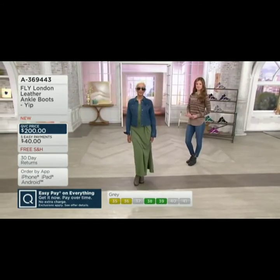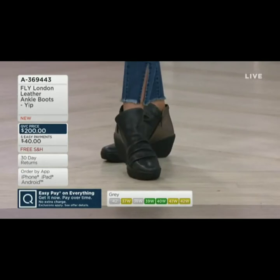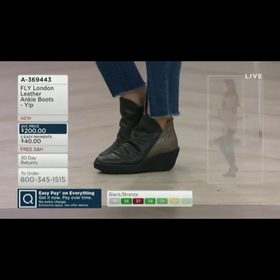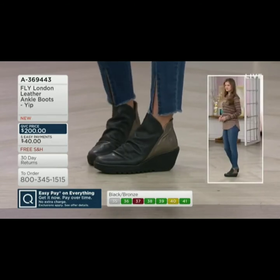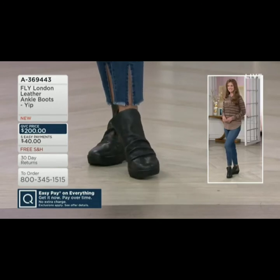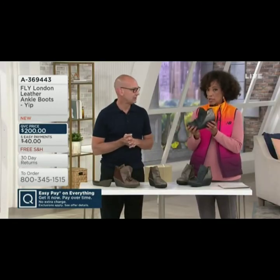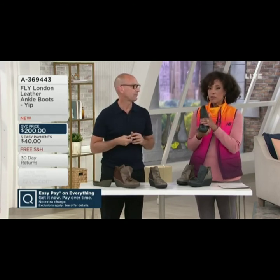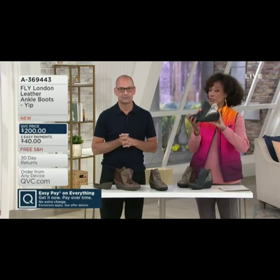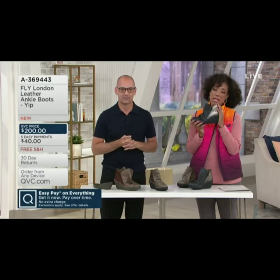It's a boot. This is a way to try a nice, better-grade quality boot and see whether you like it — you'll feel the difference. Try the Fly London brand because, again, we're talking premium quality materials, construction, and it's a high-end boot. That's what you're getting. This is an opportunity to get this style, which is their signature style — what people love from this brand — and you're able to do it in five easy monthly payments.